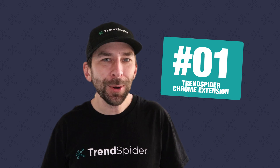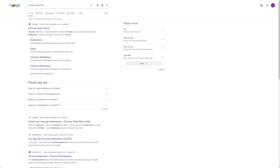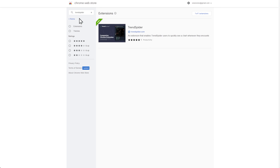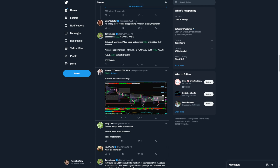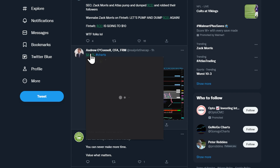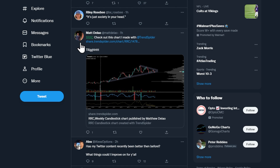And in the number one spot — drum roll please — the TrendSpider Chrome extension. We are all looking for ways to make our analysis easier, and if you're a TrendSpider user who wants to access your charts from outside of the platform, look no further than the all-new TrendSpider Chrome extension. It's free for all of our users and can really expedite your analysis. We find it to be super helpful on platforms like Twitter — there's no need to jump back and forth between feeds. Just hover over the tickers that are mentioned and the chart will automatically populate for you.